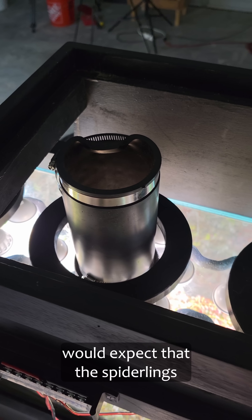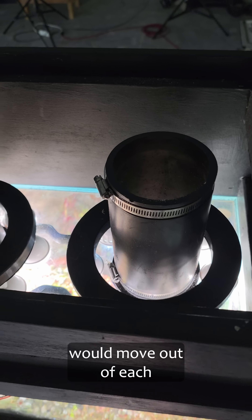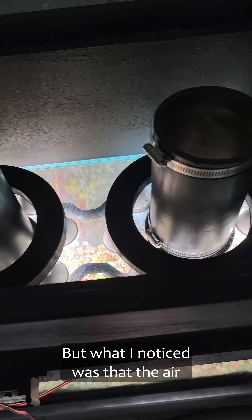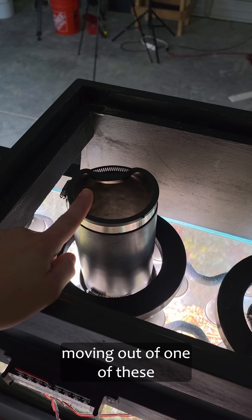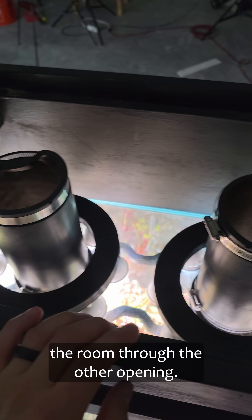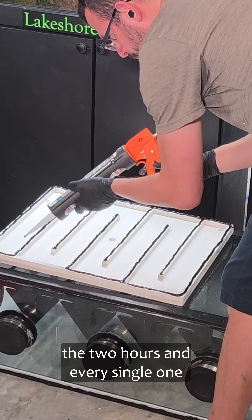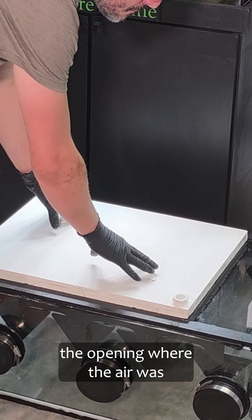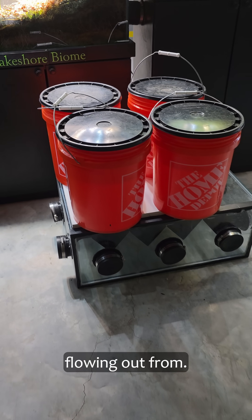Since they were escaping, I would expect the spiderlings to move out of each of the two openings I have here. But what I noticed was that the air inside the habitat was moving out of one of these openings and air was going in from the room through the other. Eight spiderlings escaped during the two hours and every single one of them moved out of the opening where the air was flowing out from.